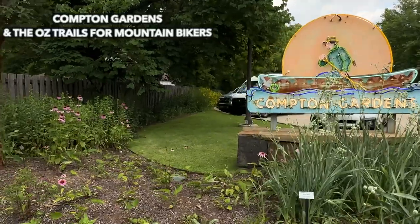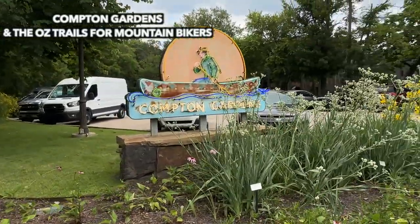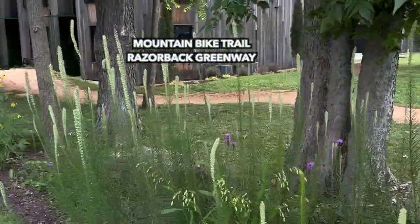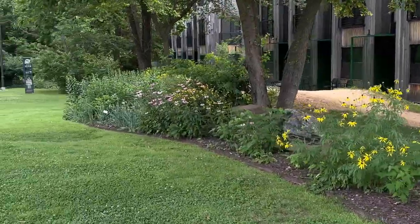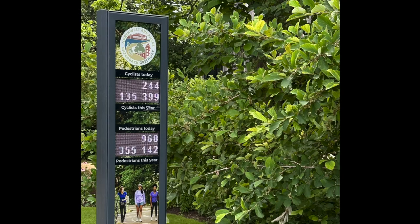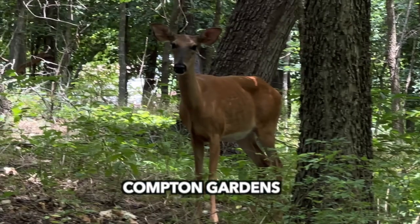Next stop is Compton Gardens. It also has mountain biker trails at the Razorback Greenway. This is a haven for people who love to ride mountain bikes. Here you can see how many cyclists and how many pedestrians there are.